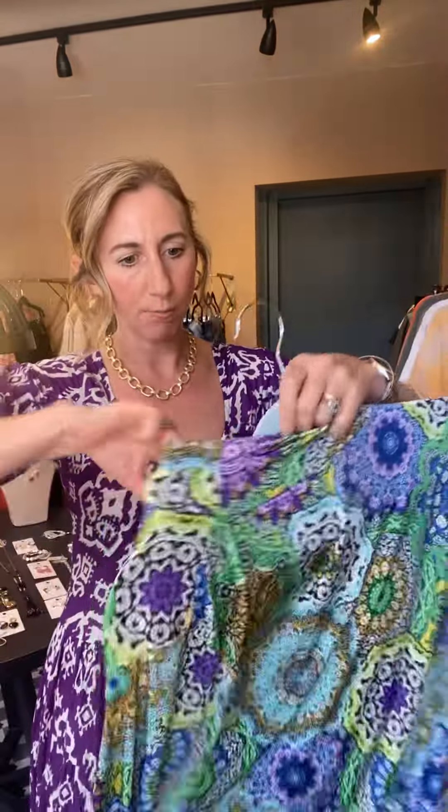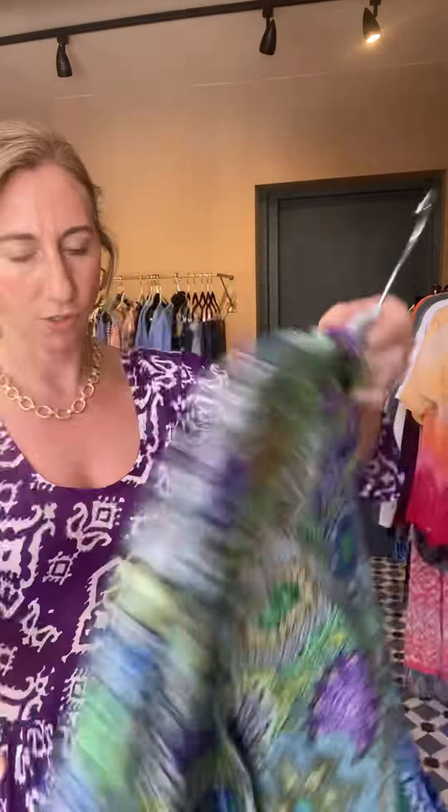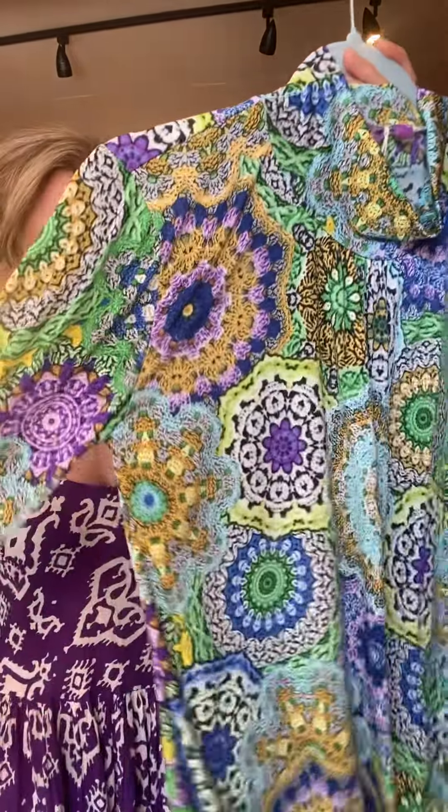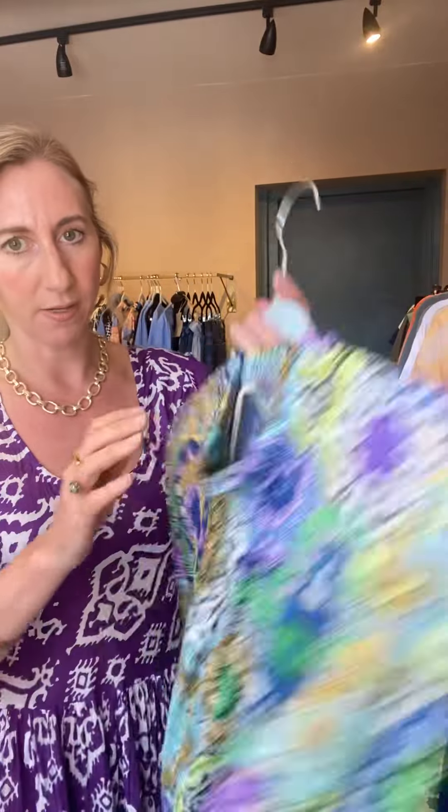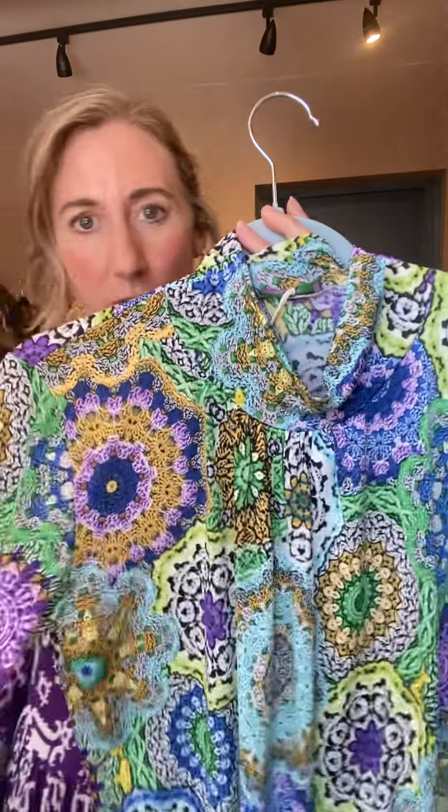And then in the same print, our amber top, which needs not much introduction — most of you have got several of them. It's £89 for the amber top, £71.20 with the discount.